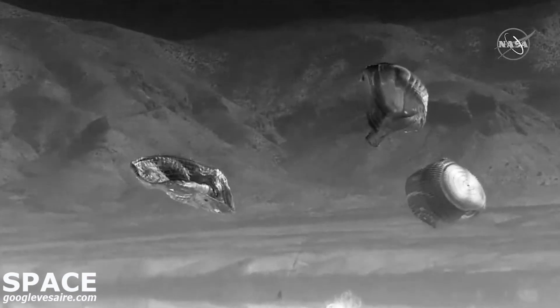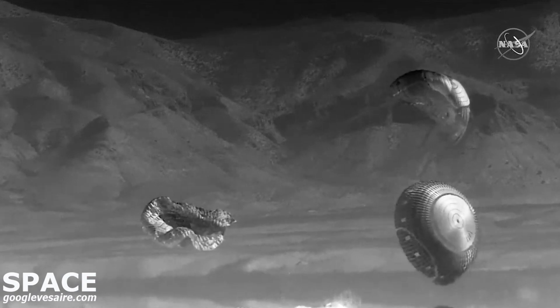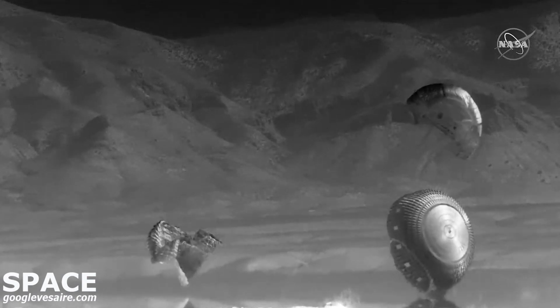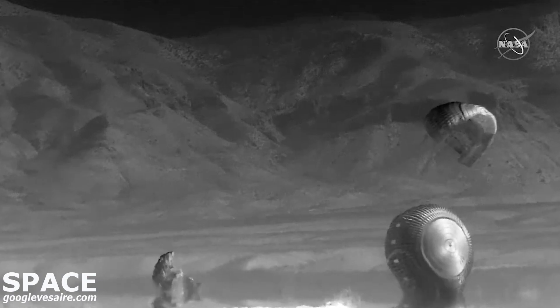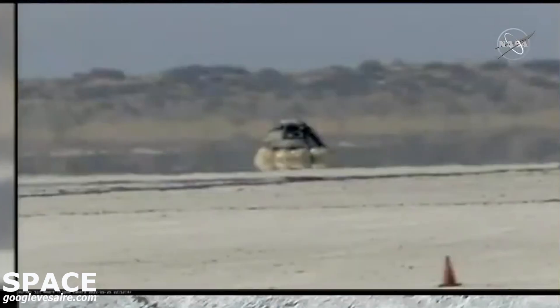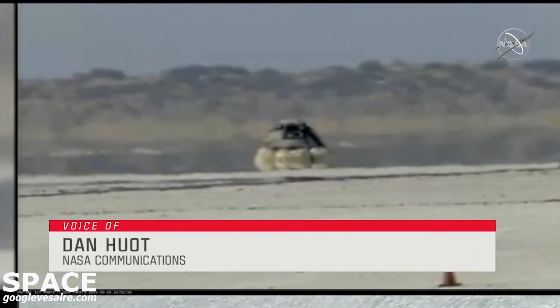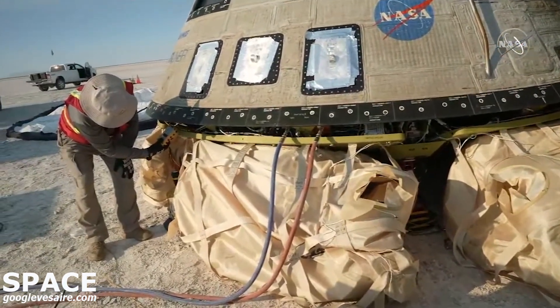That touchdown coming at 5:49 PM Central Time, almost exactly six days into the mission — just a beautiful touchdown in White Sands this evening. Our landing recovery teams will now wait for clearance before making their way to the vehicle.